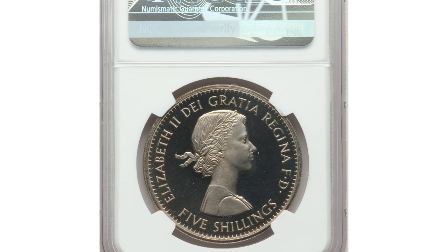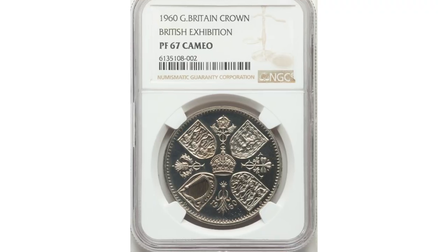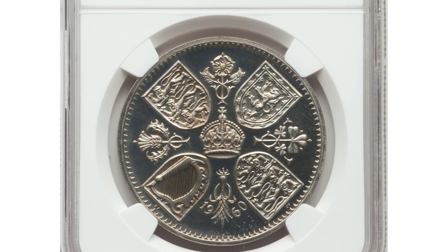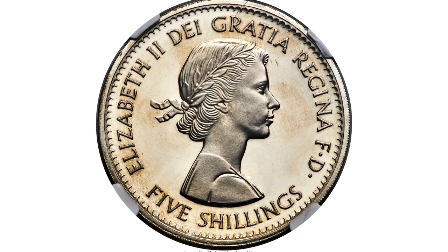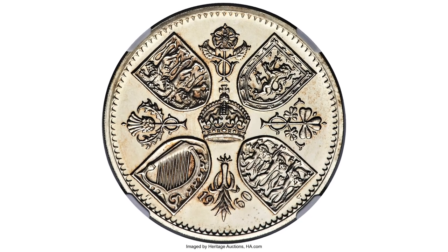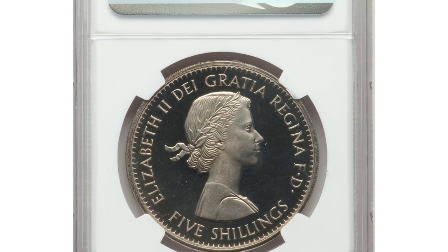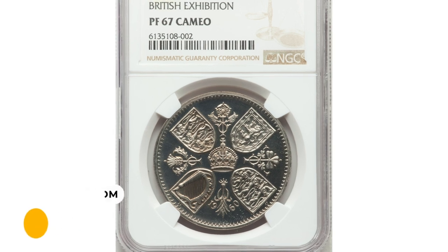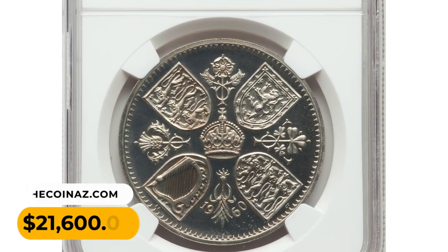Number 7: a 1960 proof VIP 5 shillings crown in PR67 Cameo condition. A key modern rarity distinguishable from the ordinary coins sold to the public at the 1960 British Exposition in New York, and easily identified by its depth of strike — mirror fields set off by high squared-off rims. Immensely watery with full reflectivity, it fetched a sum of $21,600 in 2022.